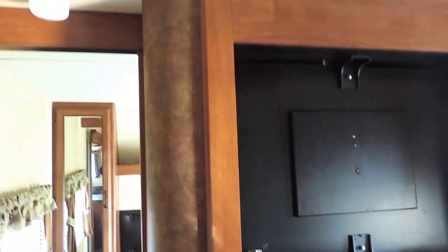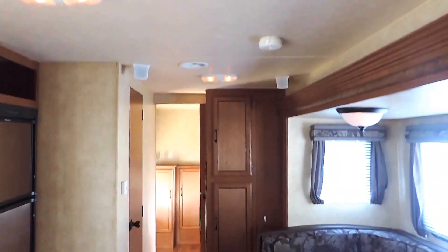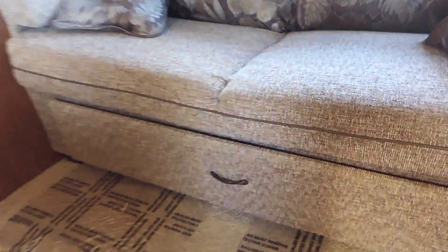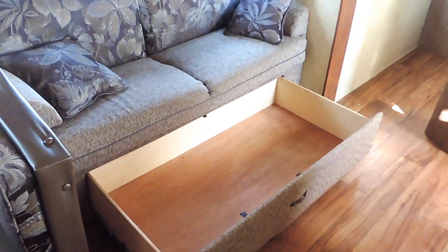It has surround sound speakers in the ceiling — two here on the outside of the bedroom and two in the back. It's got a super slide on the right with a couch that makes out into a bed. It has a little drawer down below for lots of storage there.